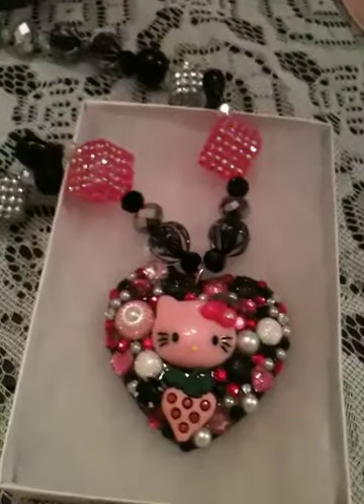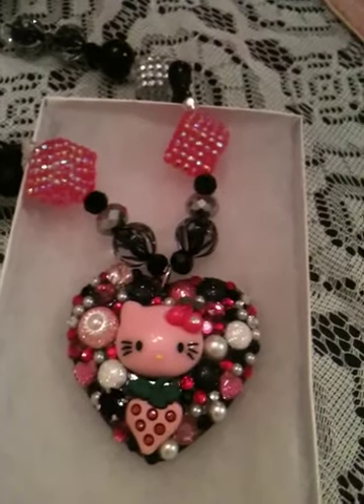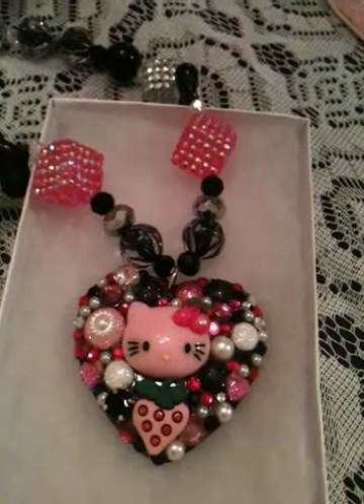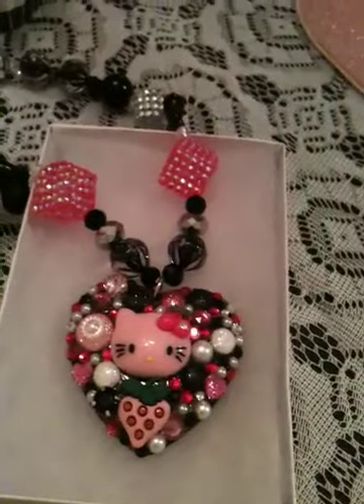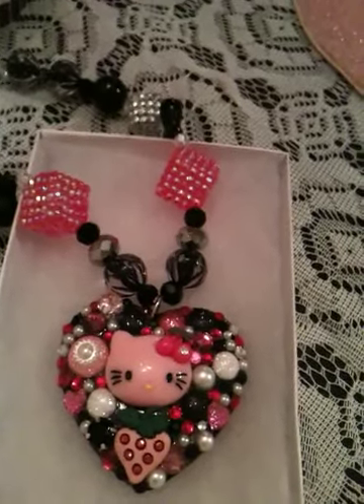Hey guys, I just got this amazing Hello Kitty necklace in the mail today. I bought it off a site called My Sister's Treasures. They have the most amazing handmade jewelry on their website. And if you're a big, huge Hello Kitty fan like I am, you will fall in love with their jewelry.